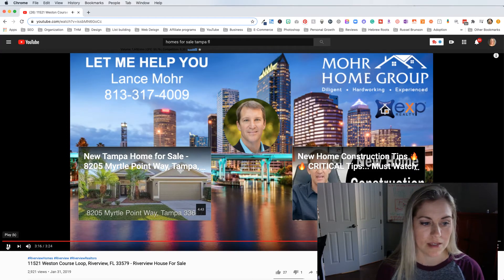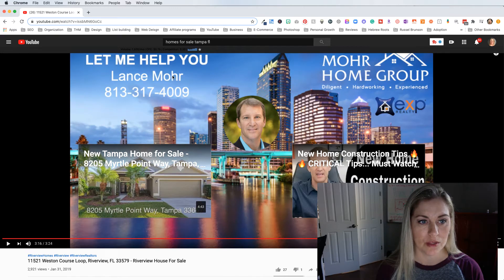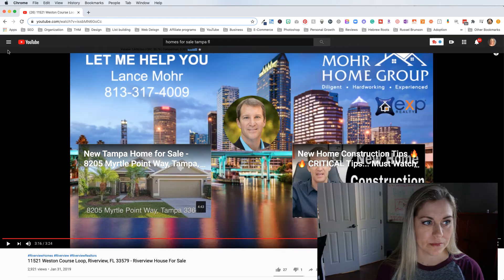He has his end screen set up with the next videos he wants you to watch. And then he has 'Let me help you — Lance Moore' with his picture there and his phone number. So 10,300 subscribers. Let's see what he's done in the back end.